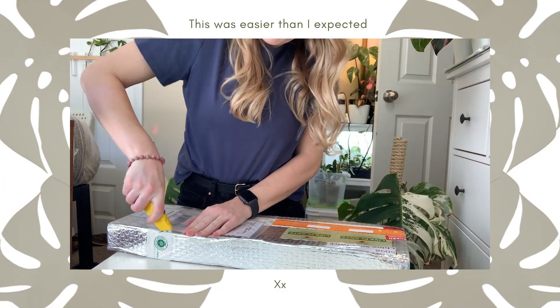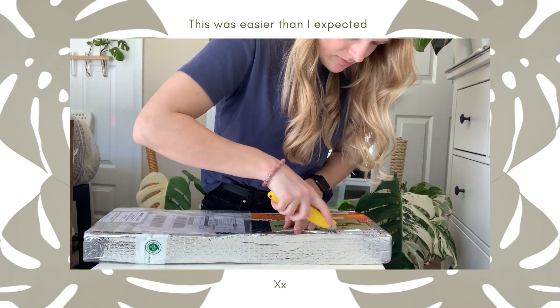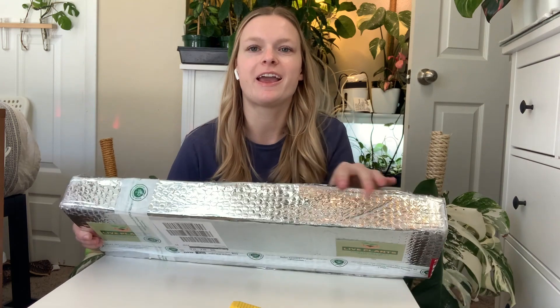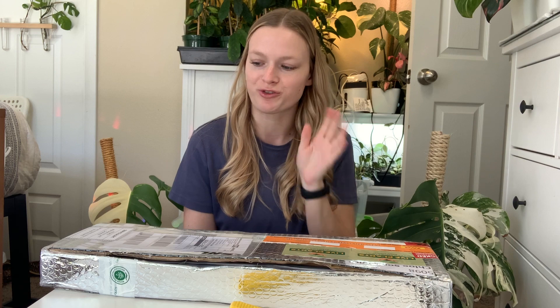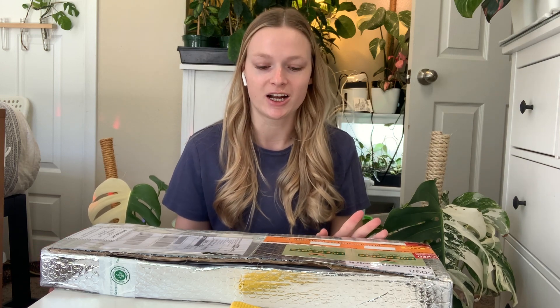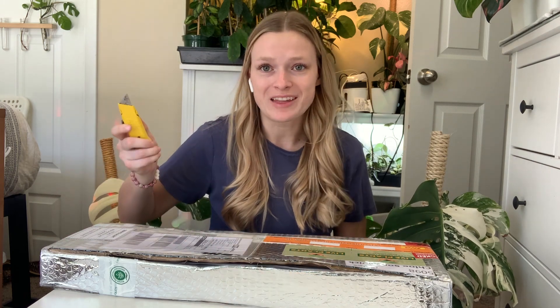I'm going to get this all cut open because I know it's going to take forever, and I'll be right back. All right, I think I got it open just enough to pull out the plants. I like that they included insulation on the outside because it is cold here in Utah, definitely below freezing every night. This actually got here pretty quick. As I get the plants out, I'll talk a little more about the company — let's just get right into it.